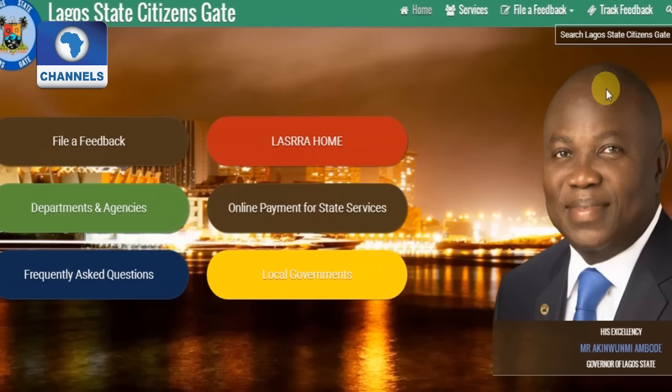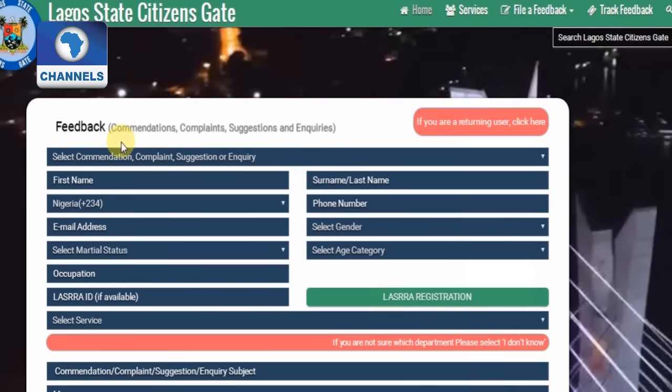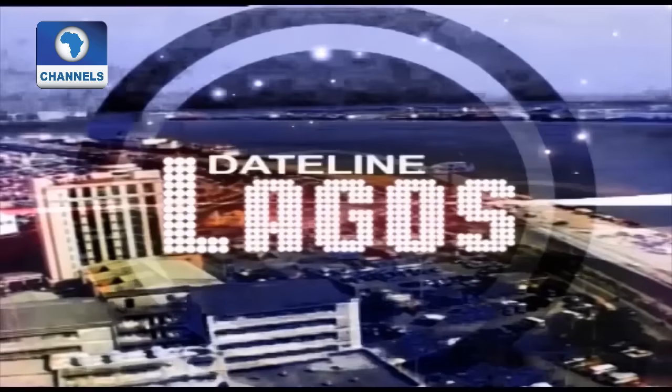The State Government says it is optimistic that the introduction of the citizens' relations management will also make planning a lot easier, preventing waste and encouraging savings that will aid in the provision of more services and development. A good development that is, if sustained. And that's the wrap on the programme this week. I'm Loretta Chiogo.